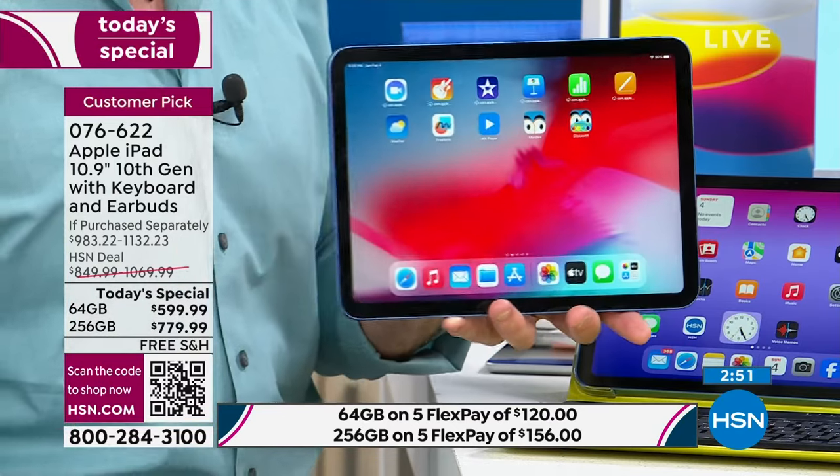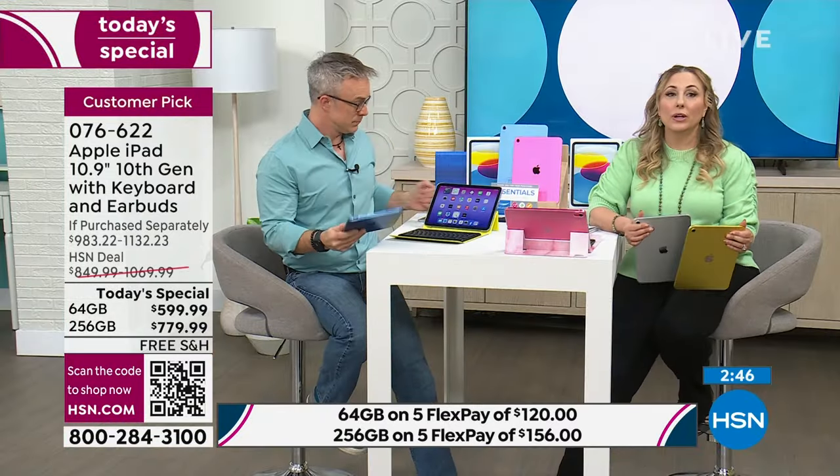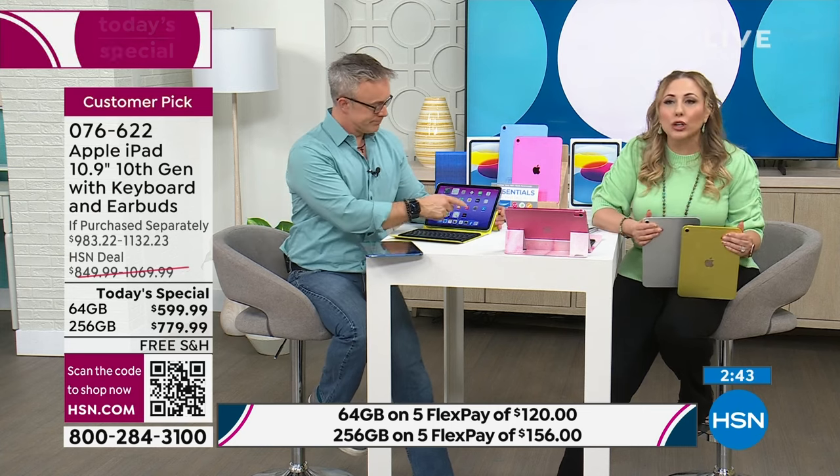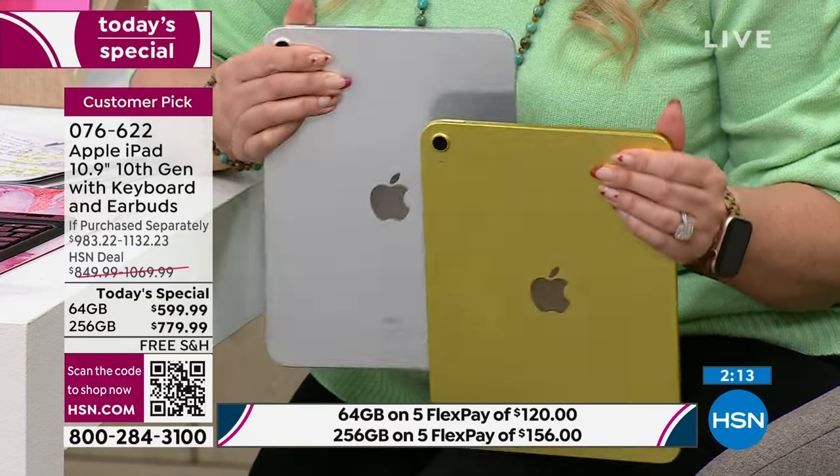Obviously you need Wi-Fi, but you can FaceTime and see people. When I talk to my daughter who lives across the country, it's so much more comforting to see her face than just a text or hearing her voice. I'm showing the other colors — here's the yellow and this is the silver. We're getting so incredibly limited, and there's only one more presentation left.